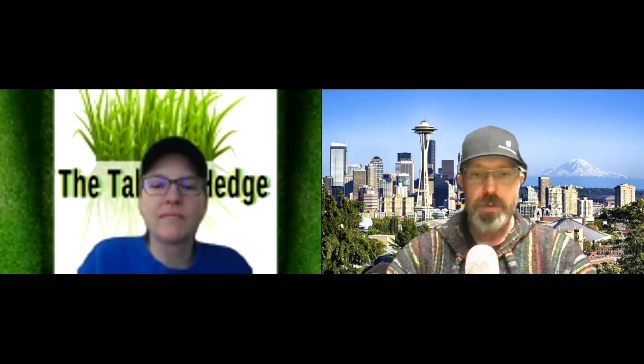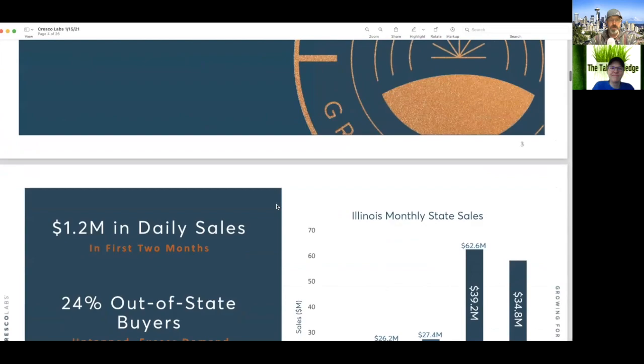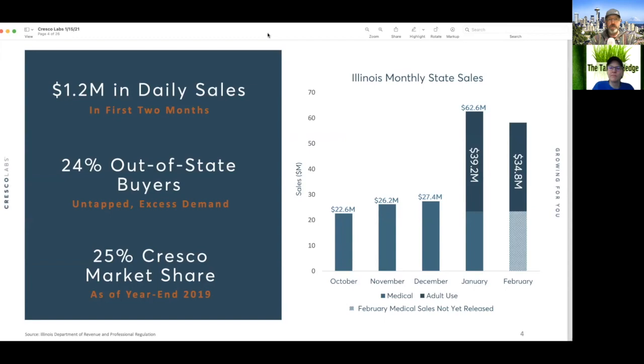All right, so looking into Cresco Labs' pitch deck. Looking at Illinois' total addressable market — maybe 1.2 million in daily sales for the first two months, 24% out-of-state buyers, and 25% market share at the end of 2019. That's not too bad — early mover advantages, absolutely.